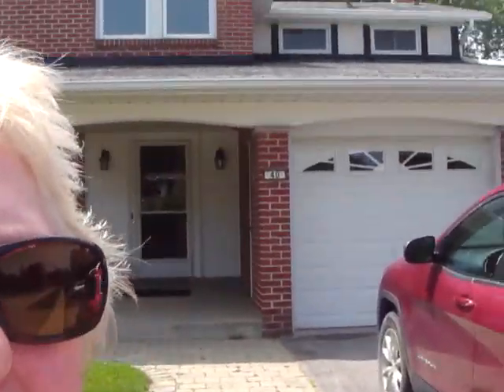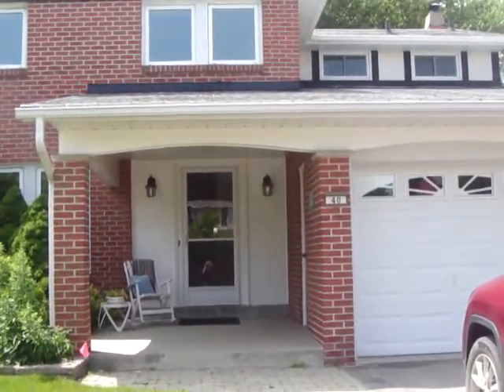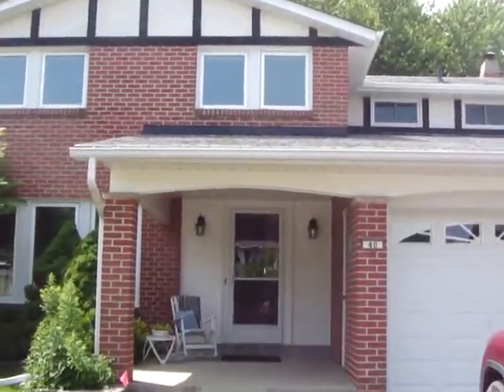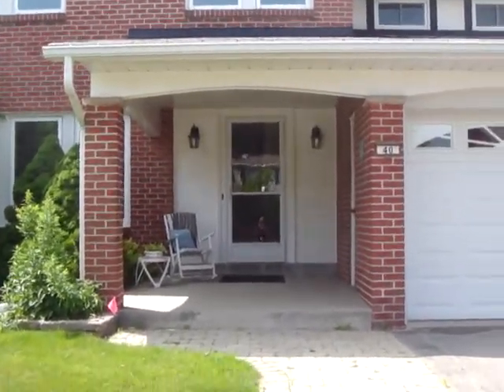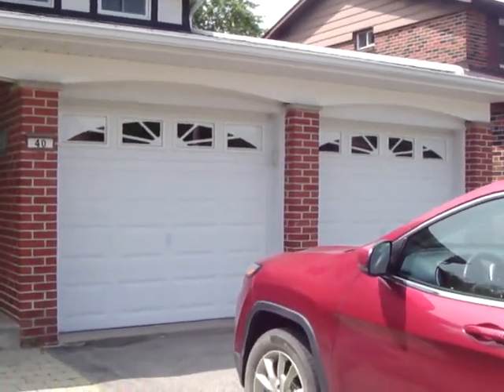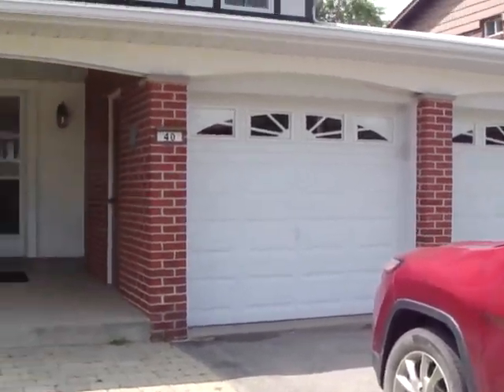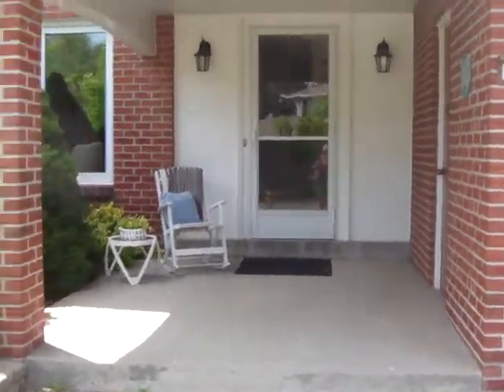Hey, Jen Palacios here with the Julie Kinnear team. I am at 40 Grooms Fort Crescent in the amazing Bridalwood area, and I am showing you our newest listing. It's a two-story home on a really great sized lot — 50 feet wide by 110 — and as you can see there's a two-car garage plus a private drive for two more cars, so lots of parking.